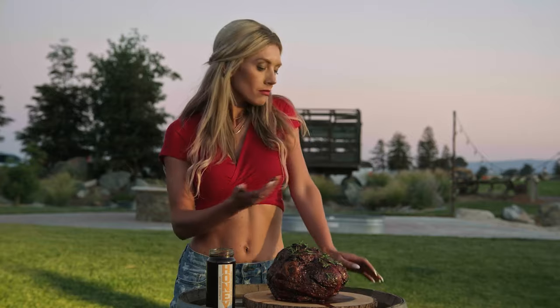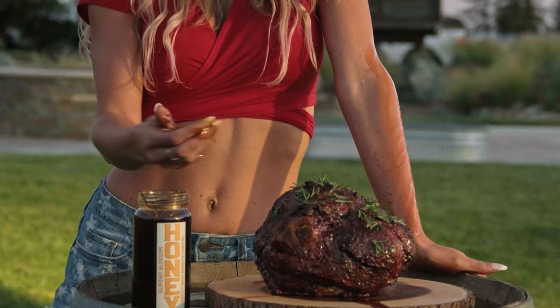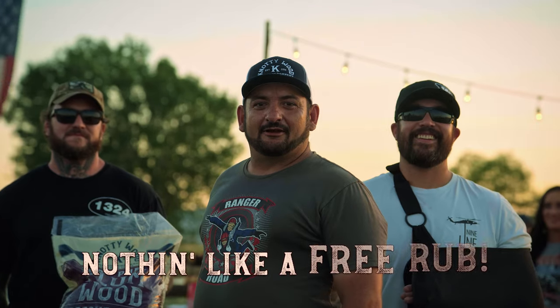Hey sweetie, would you mind rubbing on the honey? Not you, honey — it should be on my meat. In fact, buy the Naughty Bundle. You'll get the pellets, two Naughty Wood honeys, and get the rub for free. Nothing better than a free rub!